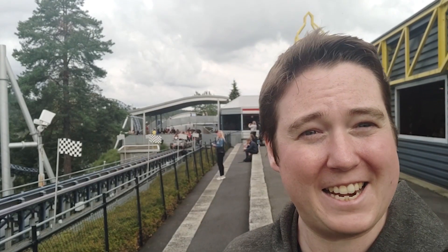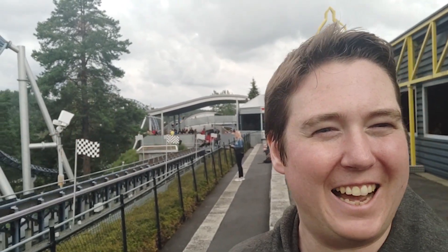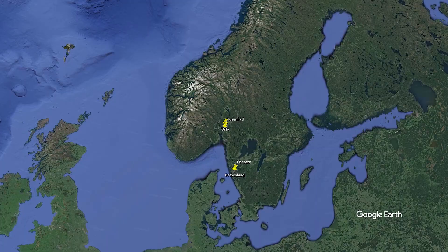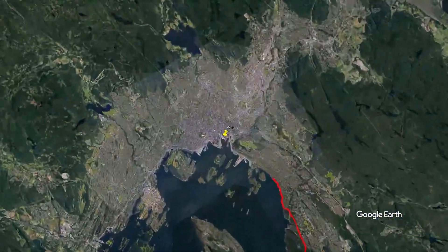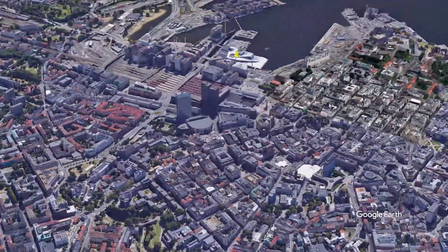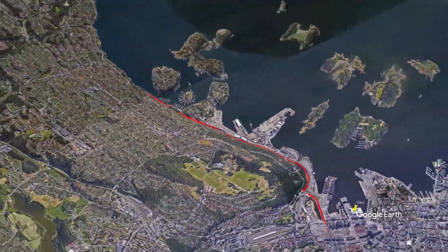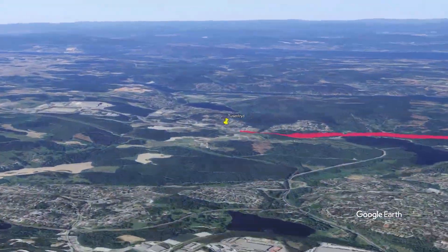I've just ridden my 900th coaster, which is this one. After some amazing night rides on Valkyria in Legoland the previous evening, I caught a very early bus from Gothenburg north all the way up into Norway, and after several hours arrived in the capital city, Oslo. After checking into my hotel, I jumped on yet another bus and headed straight to Tusenfryd, a park I'd never been to before and was very excited to be visiting.